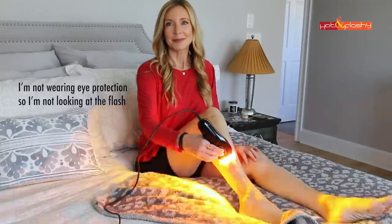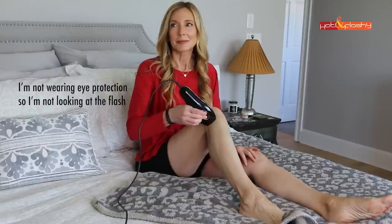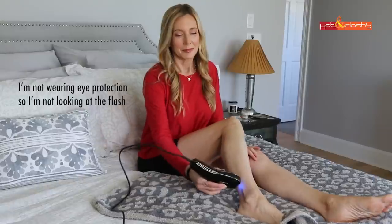I timed the amount of time it takes to use this versus the original Kenzie, and this was so much faster — the flashes are quicker and it reheats up quicker. For me it cut the time of treating a leg in half. It was about four and a half minutes per leg. I also noticed that it was a lot better at removing my hair and keeping it gone longer.